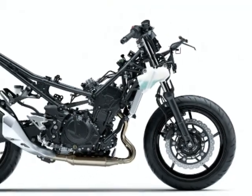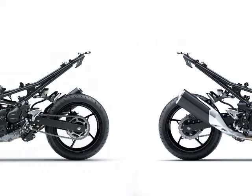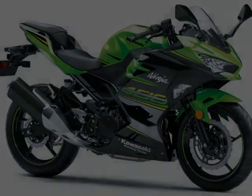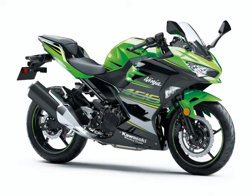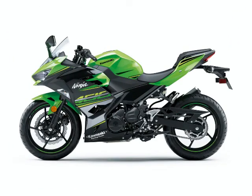2018 Kawasaki Ninja 400 Specifications. Engine Type: Liquid-Cooled, 4-Stroke Parallel Twin. Displacement: 399 cubic centimeters. Bore and Stroke: 70.0 x 51.8 millimeters. Compression Ratio: 11.5:1. Valve System: DOHC, 8 Valves. Horsepower: 44.8 HP at 10,000 RPM.